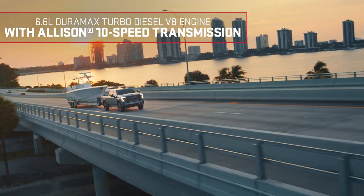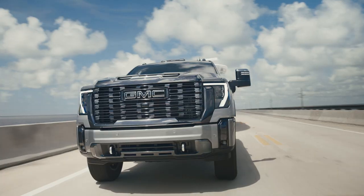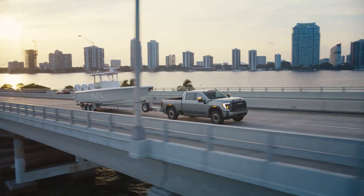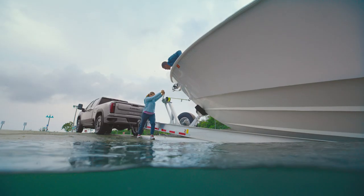This truck comes with a 6.6 liter Duramax turbo diesel V8 with an Allison 10-speed transmission that delivers 470 horsepower and 975 pound-feet of torque. The power is great — when the turbo kicks in you can really feel the torque going to work.